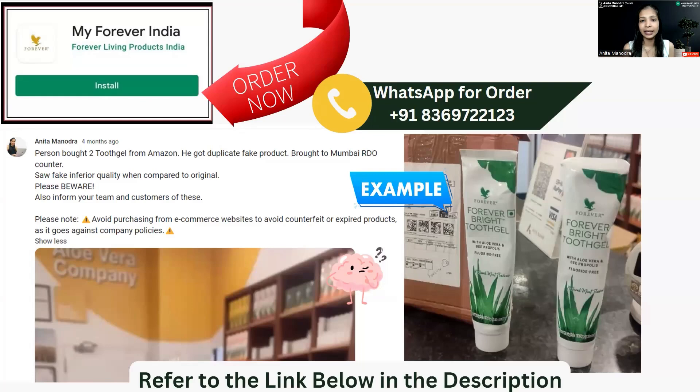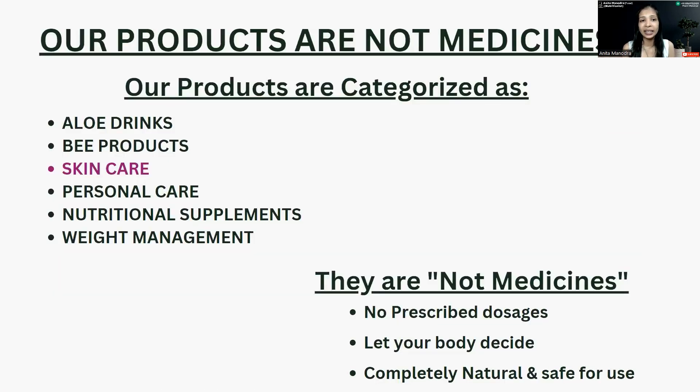Make sure not to buy from any other website — there is a link provided to ensure you get a good original product. This falls under the skincare category. If you do your ID registration, which is free of cost, you will get access to more products in these categories.